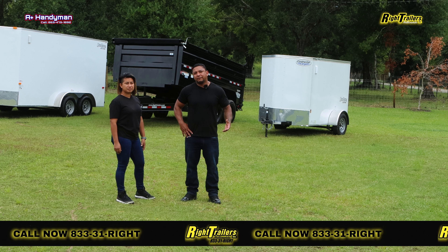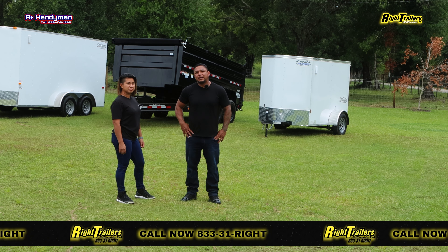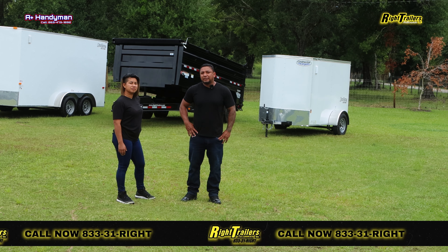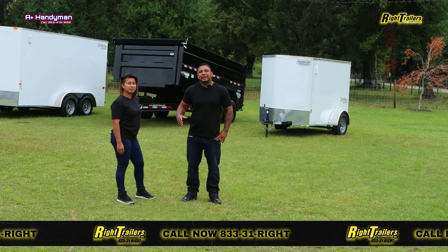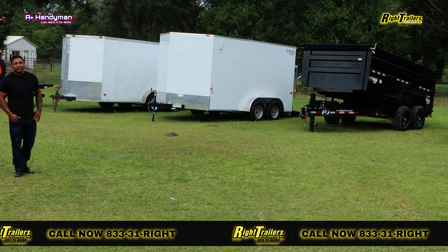Wrights Trailers has provided us with a great variety of tools and equipment to get the job done. From start to finish we're able to get to the job. Wrights Trailers has been just an amazing company to work with. Hopefully we can keep moving our business forward and keep building a lasting business with them as well.